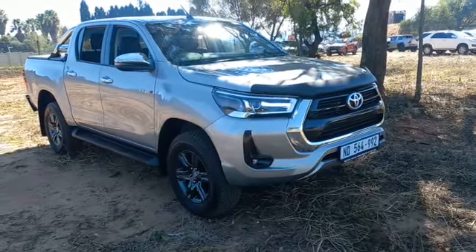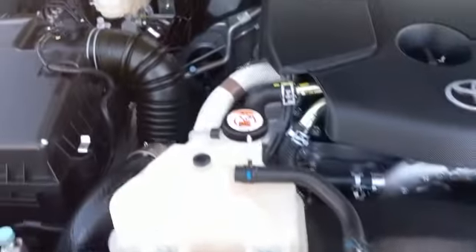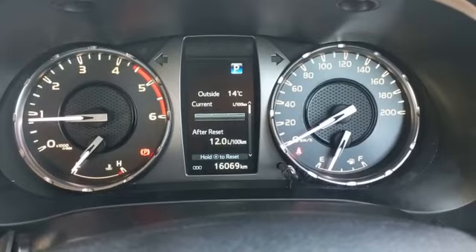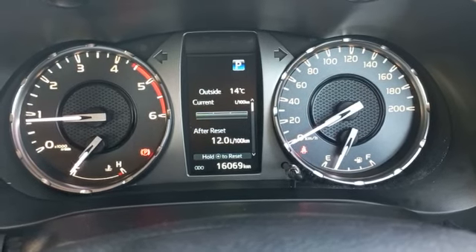Toyota Hilux. Upon test drive, vehicle starts and idles fine. Vehicle drives in a straight line. No noises on suspension when turning left or right.